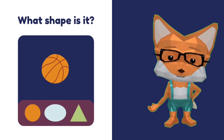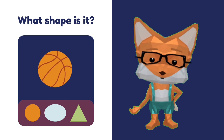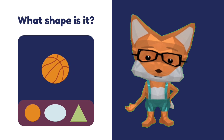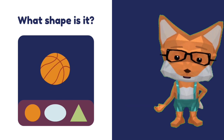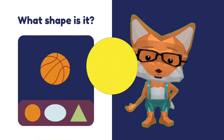What shape is this basketball? Is that an oval? No. Is that a triangle? I don't think so. That's a circle! Basketball is circle.